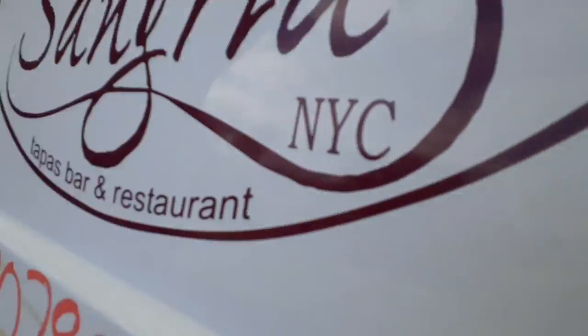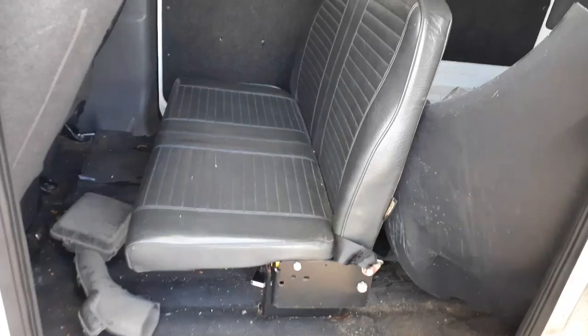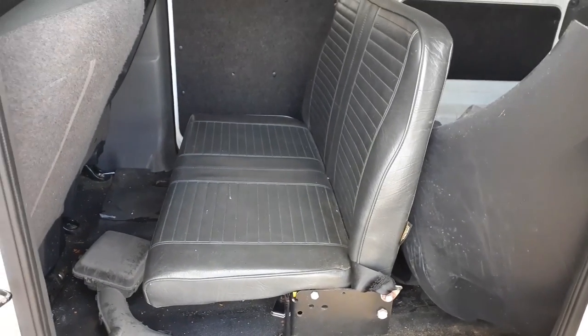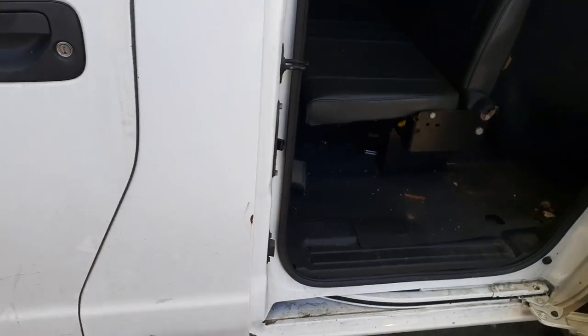Inside you got an aftermarket jump seat — nice little bench seat. It doesn't go up and down, it folds. It does come with the belts and everything. It is a Friedman, manufactured by Friedman. Left side seats are no good.